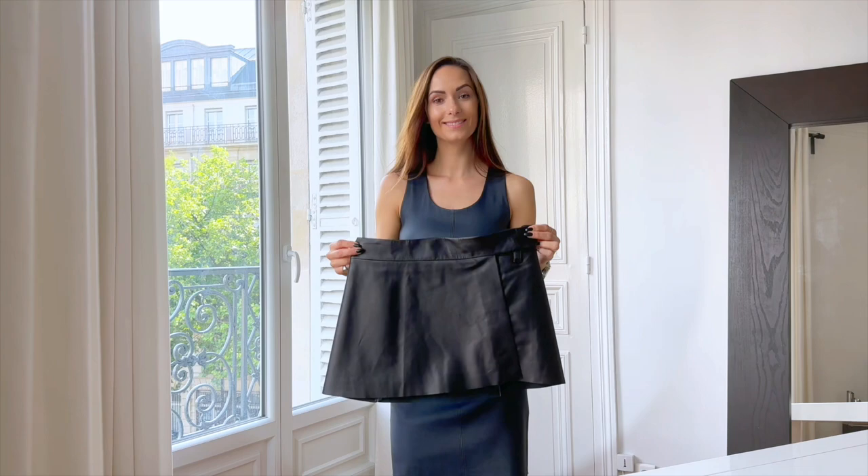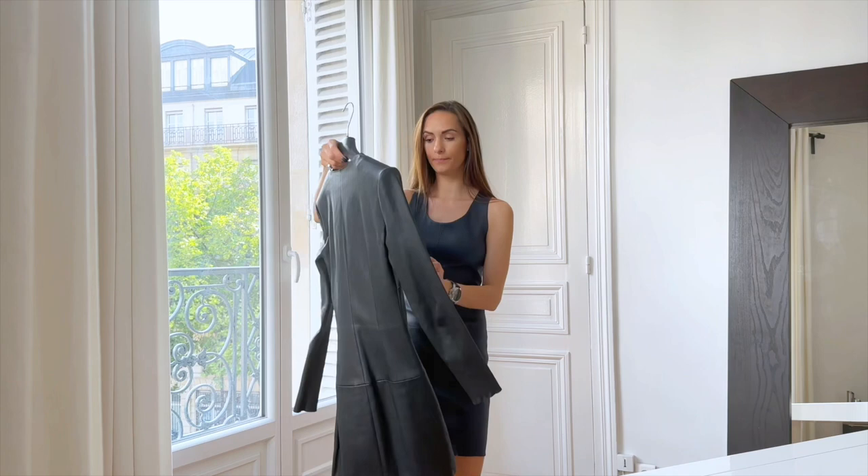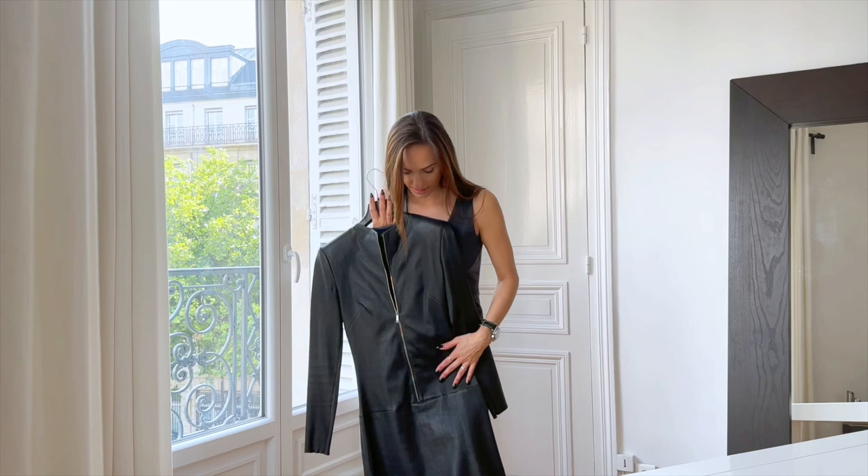Another very special piece for me is this dress. It's a stretch dress which I got recently. It has a very delicate zipper in the middle and I like to wear it with boots. Maybe you'll see it in one of my videos. This dress is also for special occasions for me.